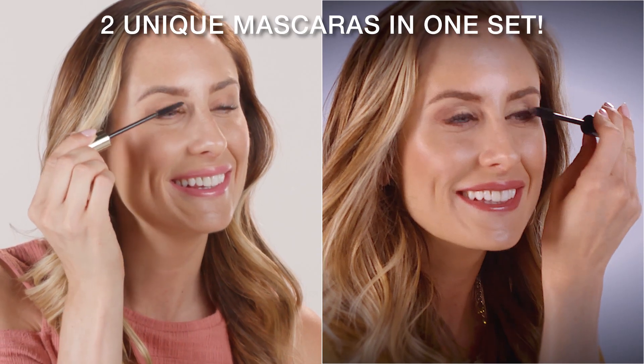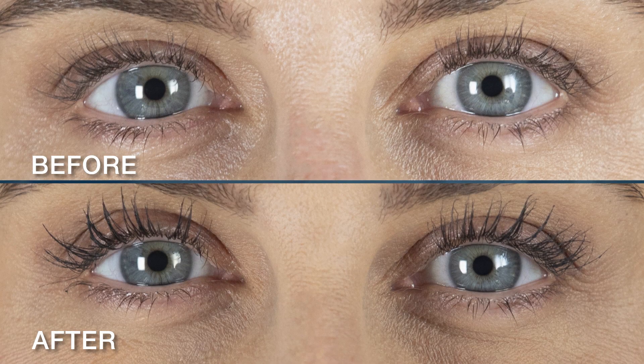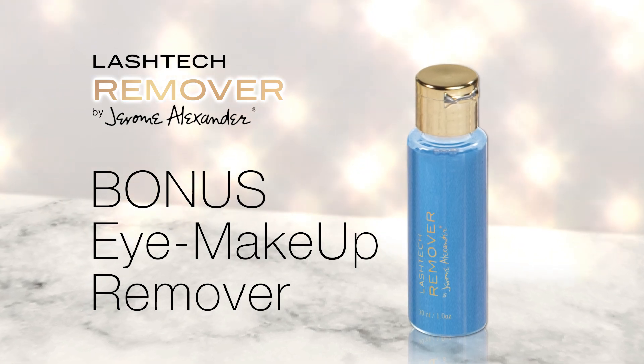Complete your look with Jerome's brand new Lash Tech Day and Night Mascara — two unique mascaras in one set that frames and intensifies your eyes, plus the bonus Lash Tech Eye Makeup Remover.